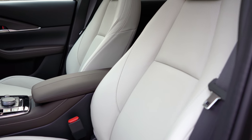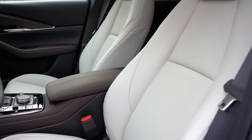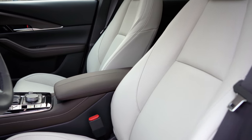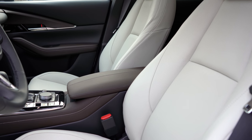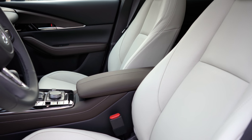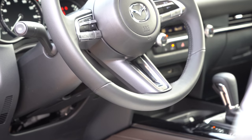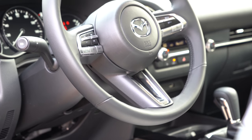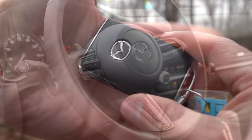Front seat materials: cloth on the base, leatherette on the Select and Preferred, and full leather on the Premium we have today. The Preferred trim adds an eight-way power-adjustable driver's seat, two-position memory settings, and heated front seats. The steering wheel is tilt and telescoping, and leather-wrapped for the Select trim and up.